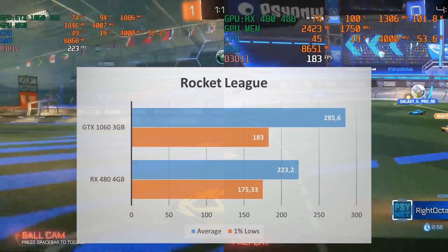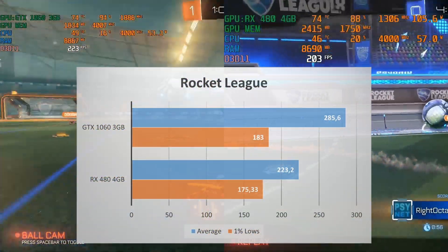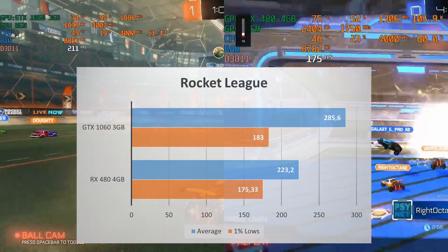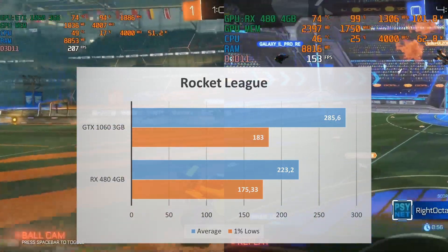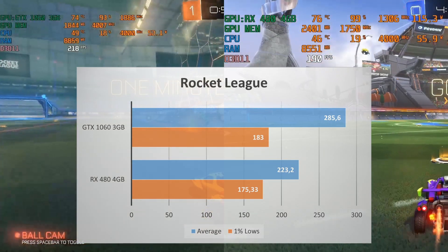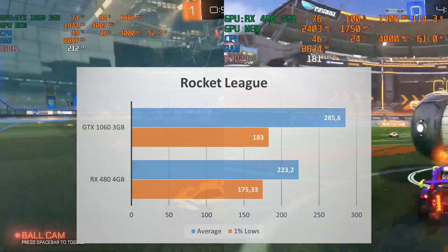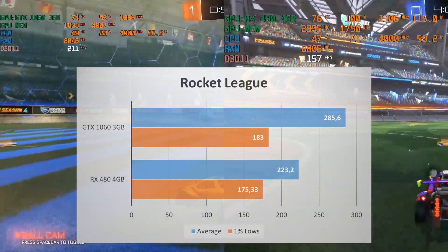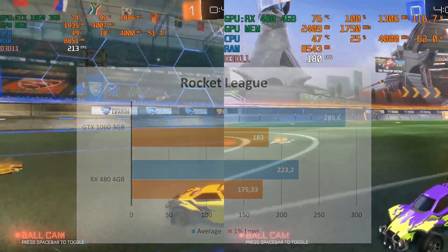The GTX 1060 hands the RX 480 an L in Rocket League, averaging around 286 FPS compared to the 223 FPS of the RX 480 — that's a 28% increase. Though the 1% lows are pretty similar, so if you're a competitive Rocket League player, the GPU for you is the GTX 1060.